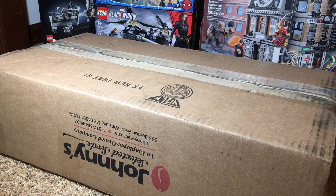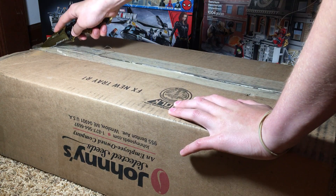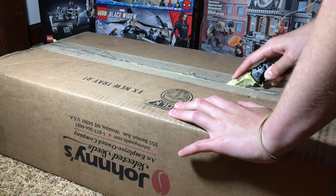First of all, I have to apologize for the bad lighting and background. This box is too big for my normal setup, so I have to come make a makeshift setup here. I just put some LEGO boxes in the back, so it's not too good of a setup, but the box is just too big. We are going to cut into the box to see what I have in here.